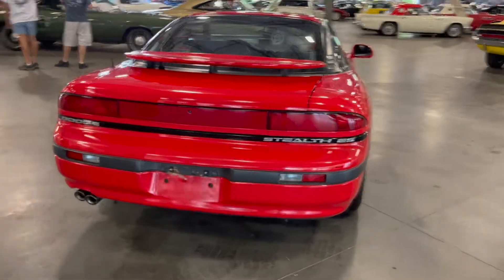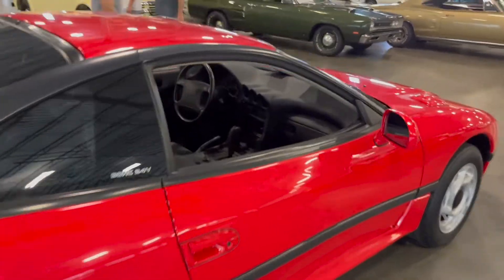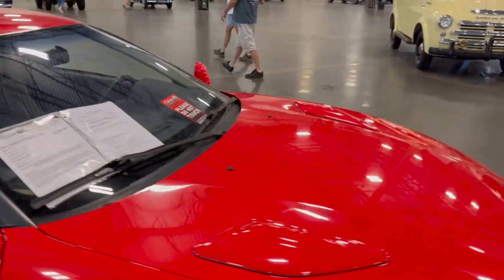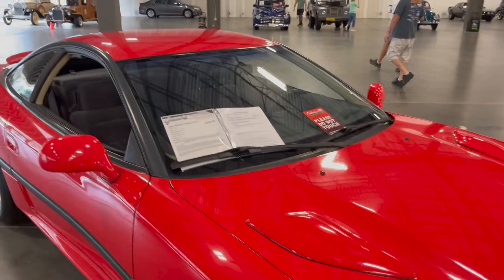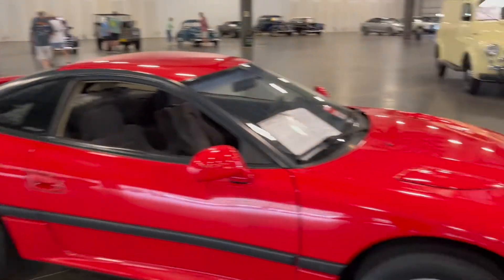I don't even know what this is. Dodge Stealth — learning a lot about cars today. It's 93, $32,000. I don't know what this is, but it's priced up a little bit though.